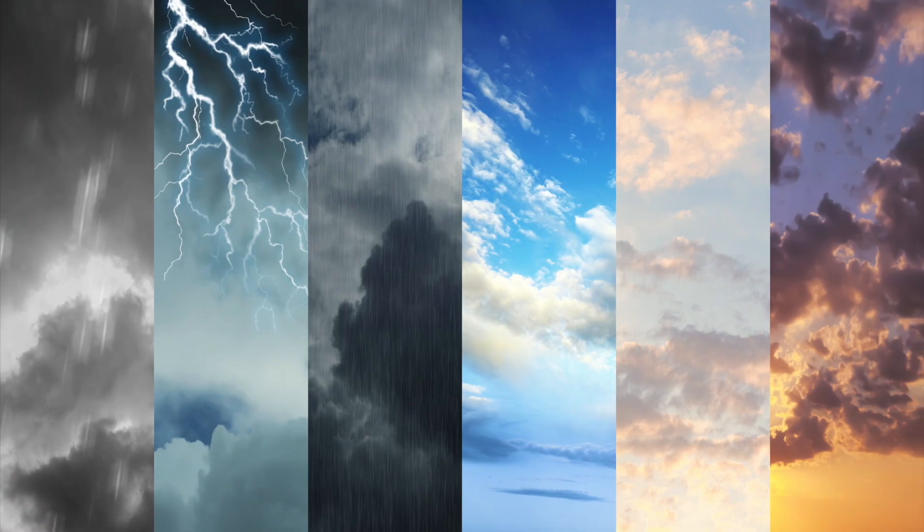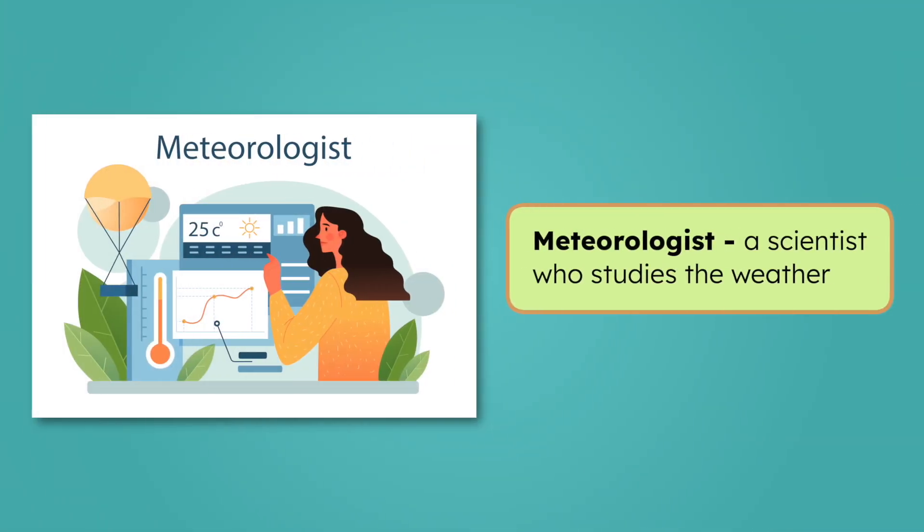Scientists collect information about what's happening in the atmosphere right now, like the temperature, the wind, and precipitation. The scientists who do this kind of work are called meteorologists. A meteorologist's job is to study patterns in the weather so they can figure out what might happen next. To do that, they use special tools to help them measure what's going on in the air around us.